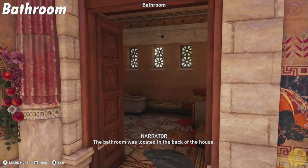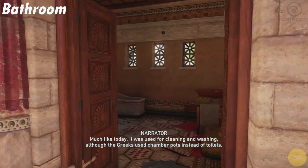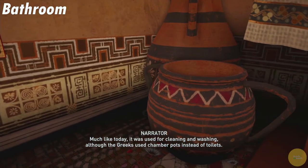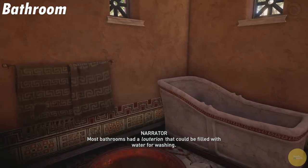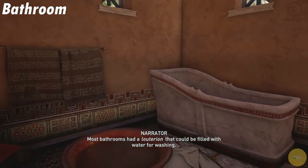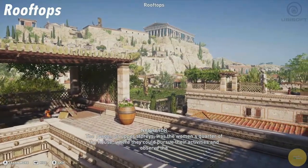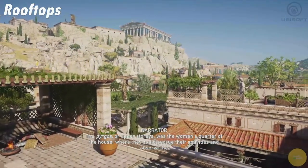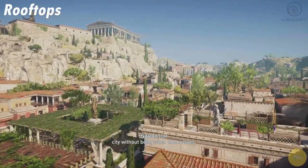The bathroom was located in the back of the house. Much like today, it was used for cleaning and washing, although the Greeks used chamber pots instead of toilets. Most bathrooms had a luterion that could be filled with water for washing. The pyrgos, or upper stories, was the women's quarter of the house, where they could pursue their activities and observe the city without being seen themselves.